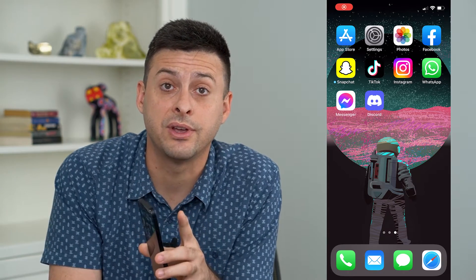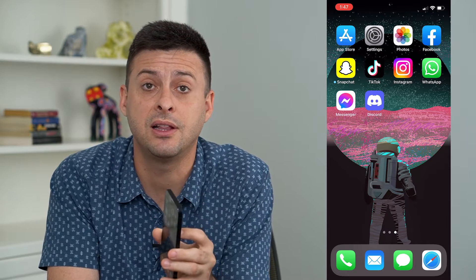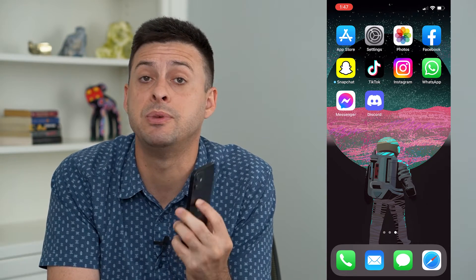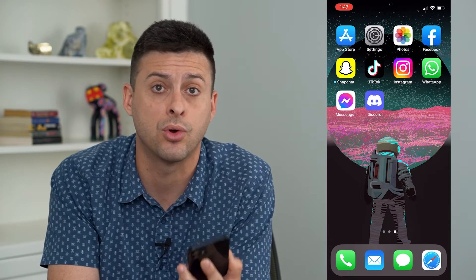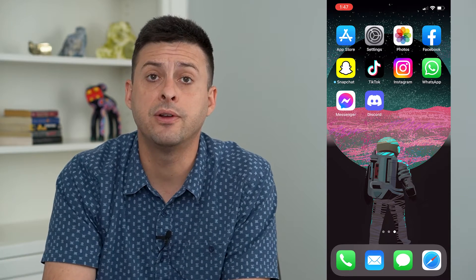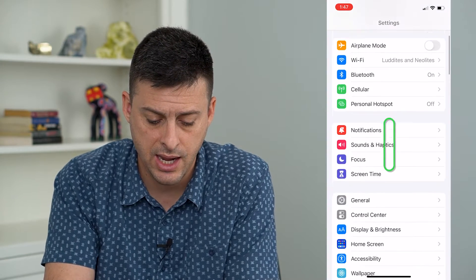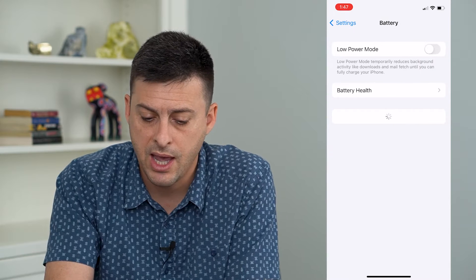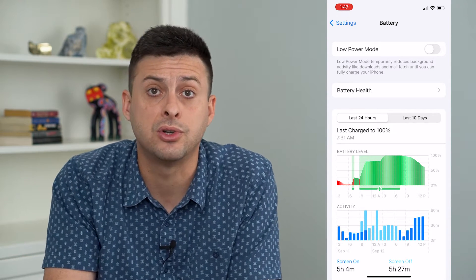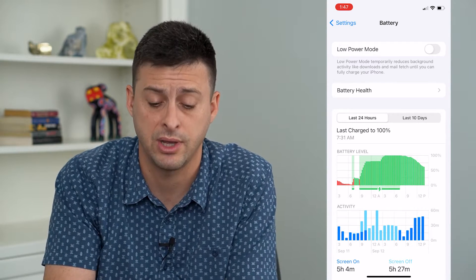So you want to fix late notifications on Messenger. Let's walk through the steps to get the Messenger app sending you notifications right away so that they're not delayed or late. The very first thing we'll do is open up our settings and scroll down until we find Battery. We want to make sure that Low Power Mode is turned off, as that can prevent Messenger from getting any sort of notification.